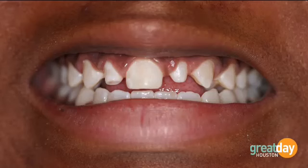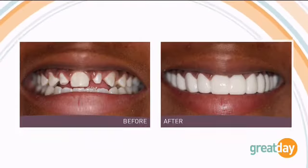This has changed a lot of people's lives. This was a girl who was bullied in school — it's a very difficult case to fix, and we did a Snap-on Smile for her.